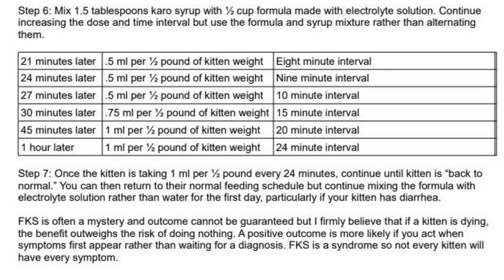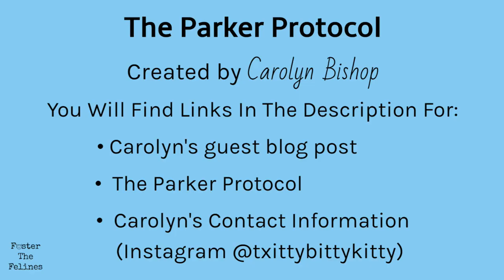There are detailed charts to help you with the final steps in the protocol. You will find the complete Parker Protocol linked in the description. You continue working the protocol until your kitten is back to normal. Carolyn Bishop, the creator of the Parker Protocol, has agreed to do a guest blog post for us. She focuses much of her attention on harder cases such as kittens that are failing to thrive and kittens with medical issues. She has a ton of experience in saving fading kittens and has been kind enough to offer support if more help is needed beyond these resources.